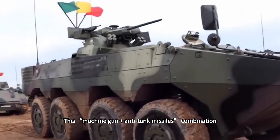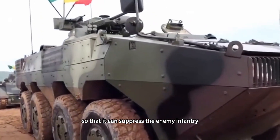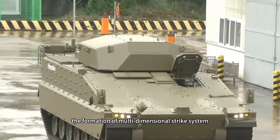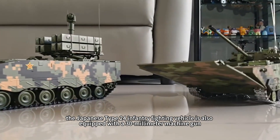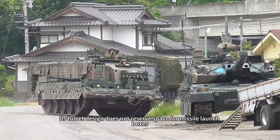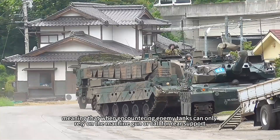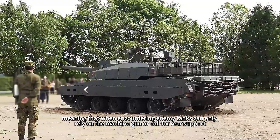This machine gun plus anti-tank missile combination allows it to suppress enemy infantry while also engaging armored clusters, forming a multi-dimensional strike system. By contrast, Japan's Type 24 infantry fighting vehicle is also equipped with a 30-millimeter machine gun but carries no anti-tank missiles. Its turret design does not reserve space for missile launch boxes, meaning that when encountering enemy tanks it can only rely on the machine gun or call for rear support.